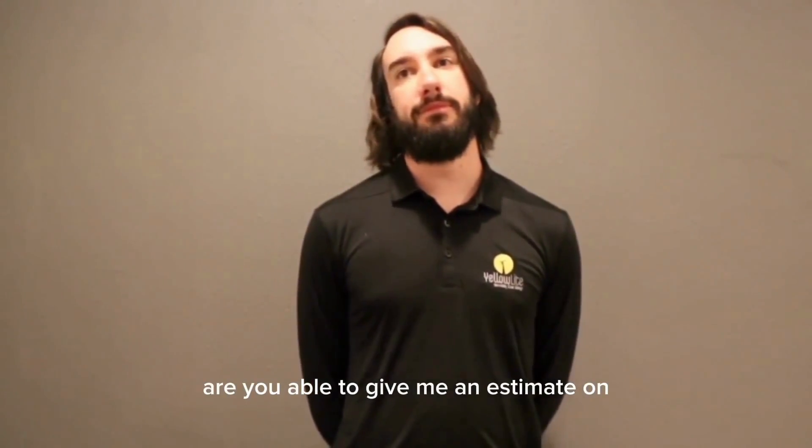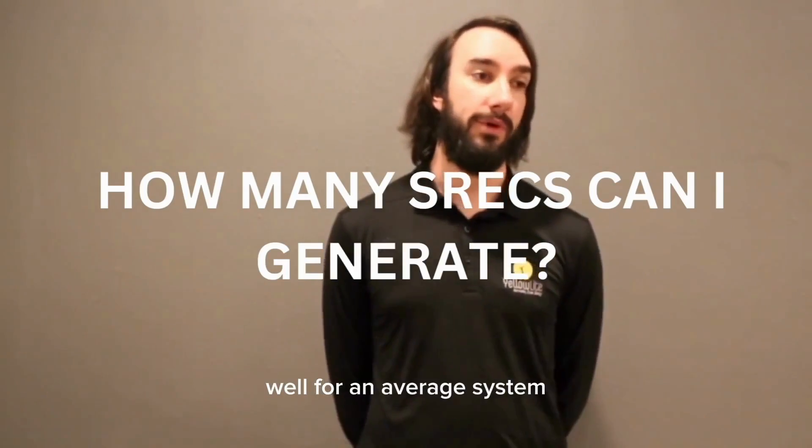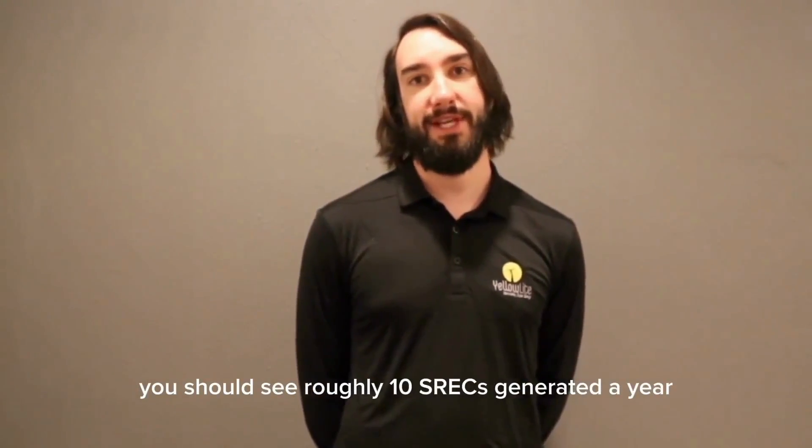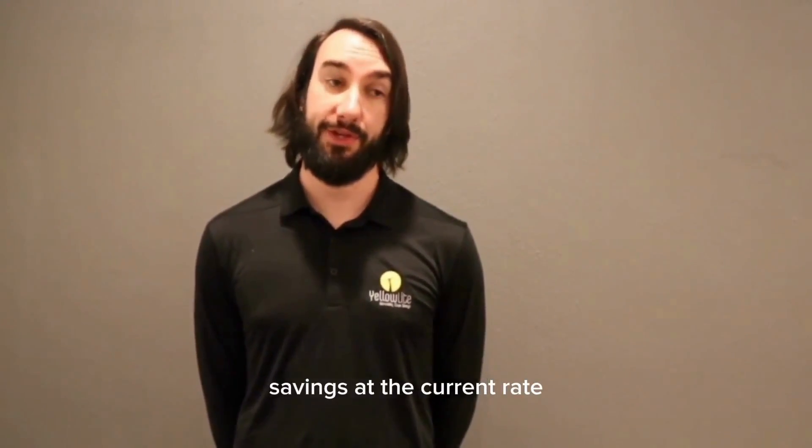Are you able to give me an estimate on how many SRECs I'm going to generate? For an average system, you should see roughly 10 SRECs generated a year, and that should equal about $310 in SREC savings at the current rate.